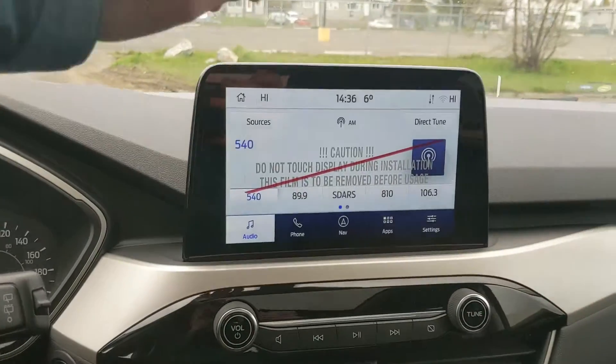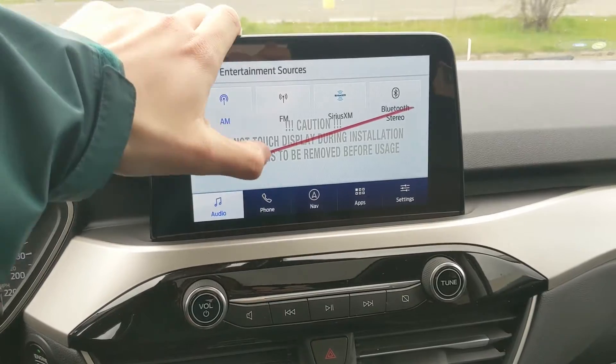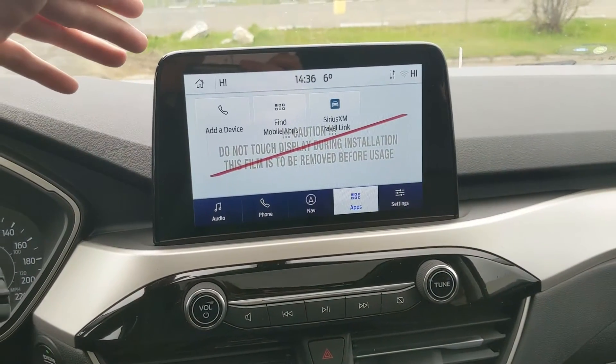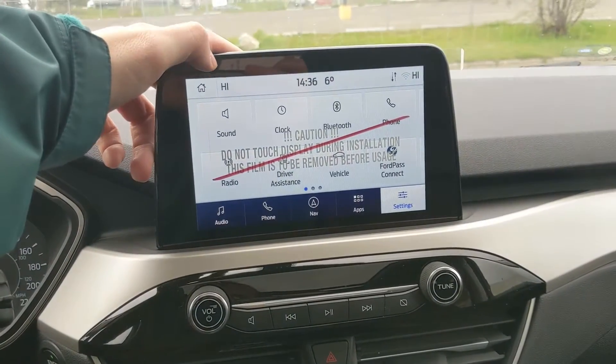Moving on to your center infotainment screen, which is SiriusXM radio and Bluetooth capable, so you have plenty of options there — Bluetooth phone controls, a navigation screen so you're hopefully not going to get lost, whatever apps you may have installed, and settings for your screen and other vehicle features.